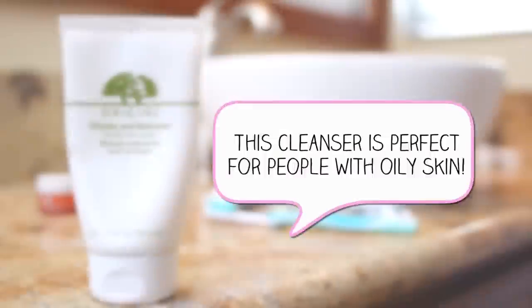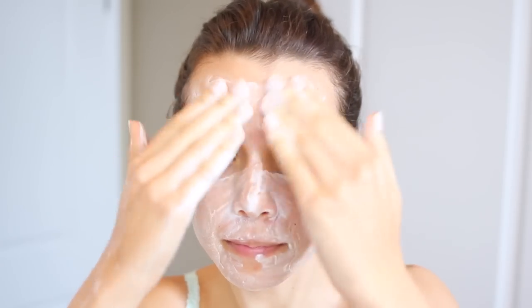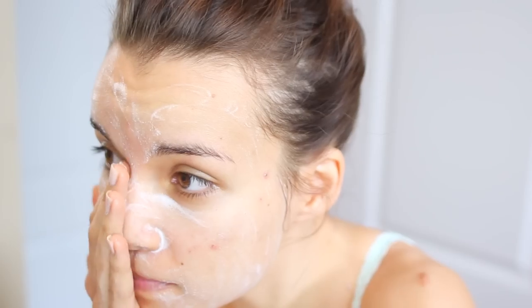When it comes to skincare on a day like this, I don't like going through a crazy routine, so I just stick to the essentials. The first thing I'm going to be using is the Origins Checks and Balances Frothy Face Wash. I really love this — it's an amazing face wash. I just lather it up in my hands, you can see how frothy it gets, just like the name says. I put this all over my face and then rinse it off with some water.